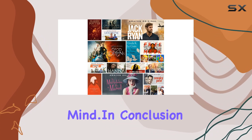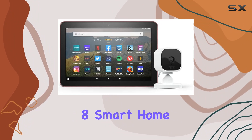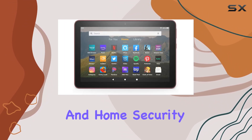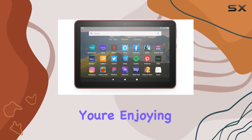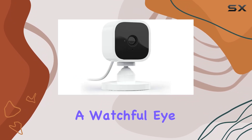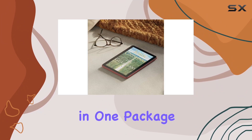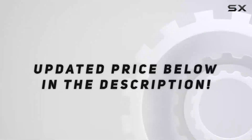It's important to note that live view is not continuous, but the real-time interaction adds a layer of security and peace of mind. In conclusion, the Fire HD 8 Smart Home Bundle offers a comprehensive solution for entertainment and home security needs. Whether you're enjoying media on the tablet or keeping a watchful eye on your home with the Blink Mini Camera, this bundle delivers convenience and functionality in one package. Check out the video description for updated price.